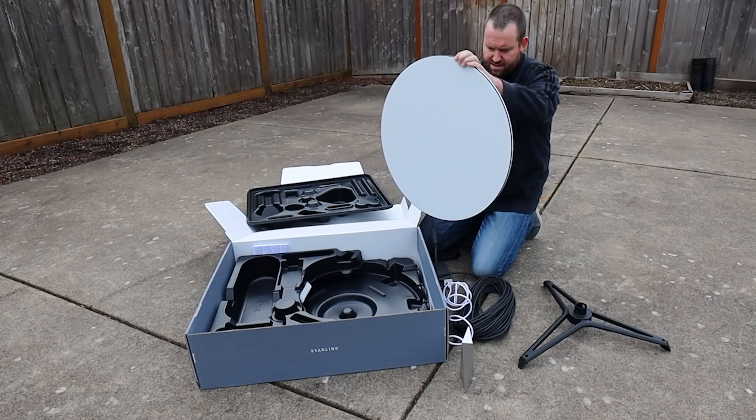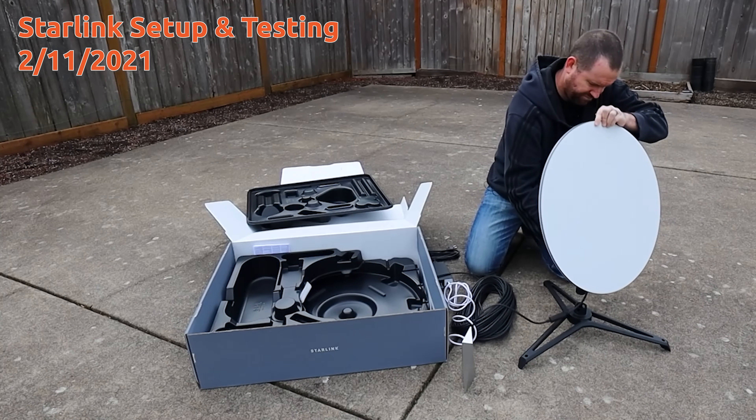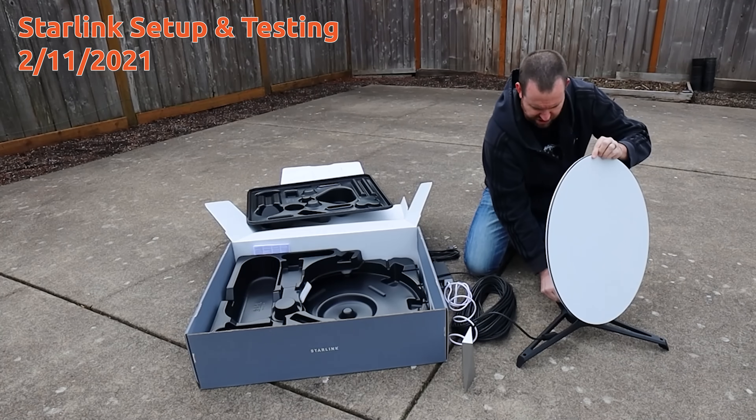Before we dive into what these data caps mean, I have to point out what some may see as a bait and switch on the Starlink service. I'm a super early adopter — I signed up when it was first announced and received my dish in February 2021, at that time paying $99 a month. About six months later, the price went up to $110 a month. Now we're also being forced into data caps. Our service is no longer unlimited, and that's not the agreement we made when we signed up originally.